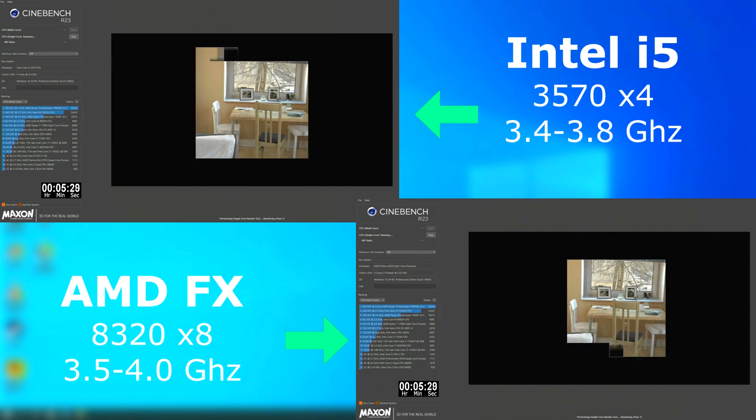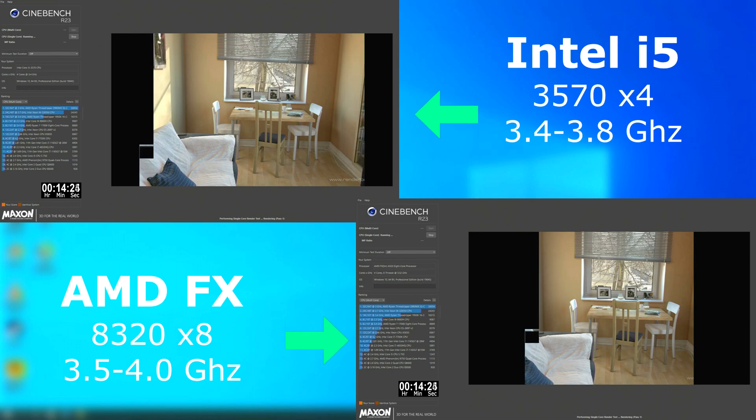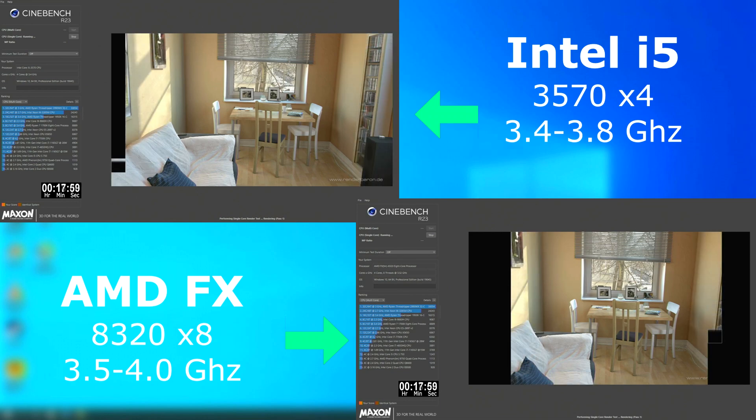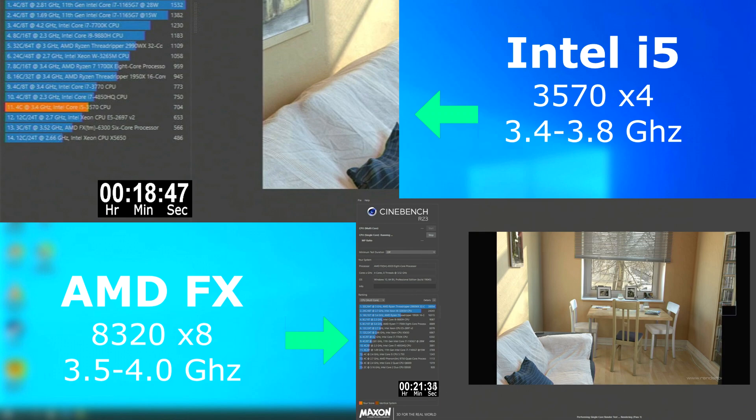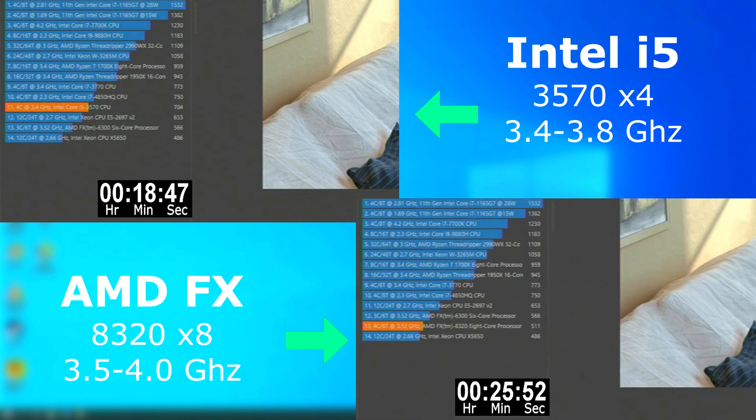Cinebench was first run in single-threaded mode, and you can see what I was saying about that scoring in Passmark. Single-thread performance is pretty low when compared to the i5. Now, we're doing these tests at stock speeds, so an overclock would definitely help the FX. However, at stock speeds, the i5 beat the FX by about 7 minutes.